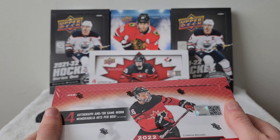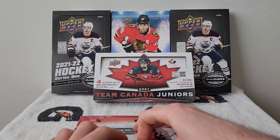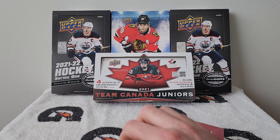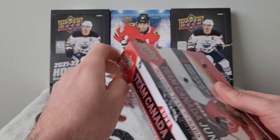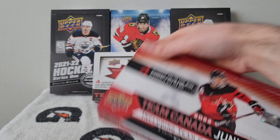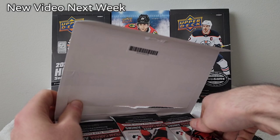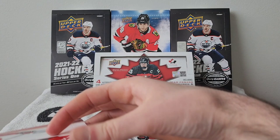Last year I opened the 2021 version and as you can see we have Shane Wright and Conor Bedard. Really excited to open this product. I didn't open the Synergy last week but maybe in the future I'll open some packs or a box. There are six cards per pack and 15 packs per box.